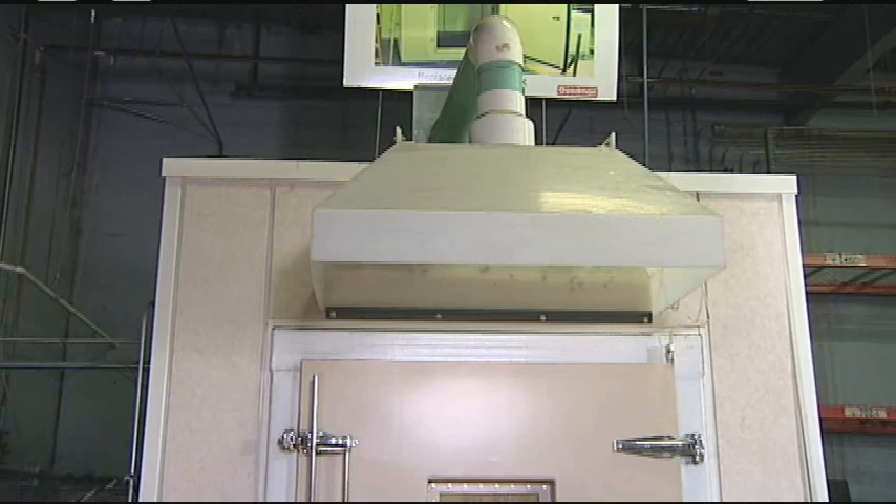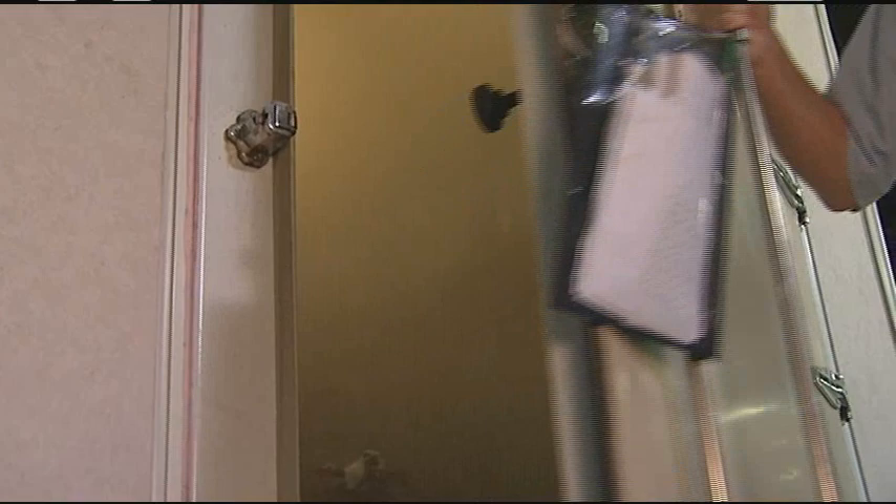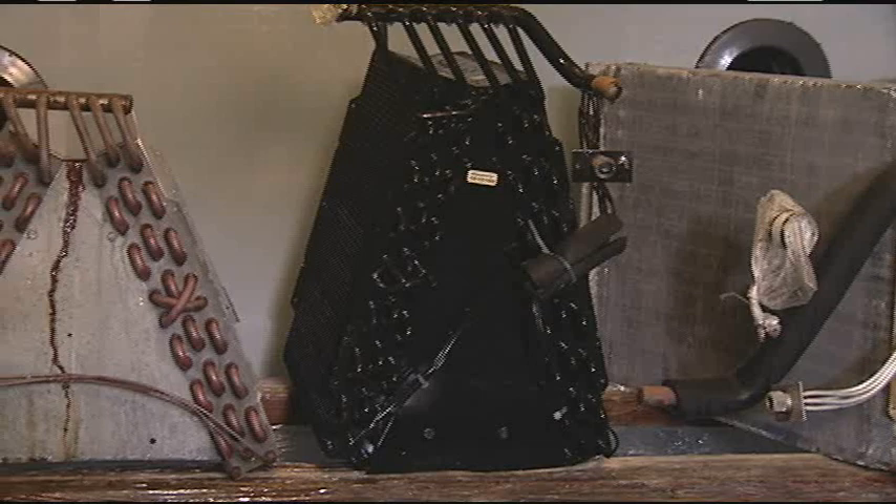This is our large corrosion chamber. In here, we can pretty well duplicate whatever environment we're trying to qualify a product for. We can test full AC units in here and actually run them while we're testing them. You can see we've got various components in here — testing various types of coil coatings, testing aluminum coils, those types of things.